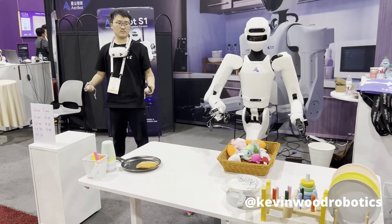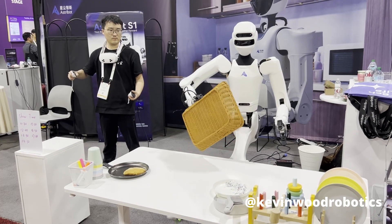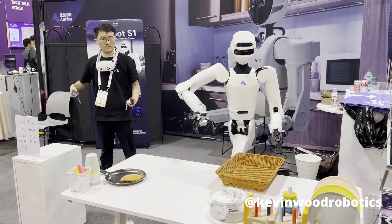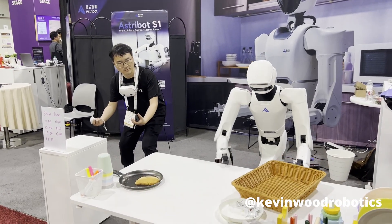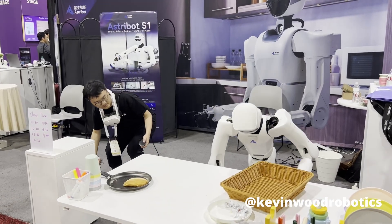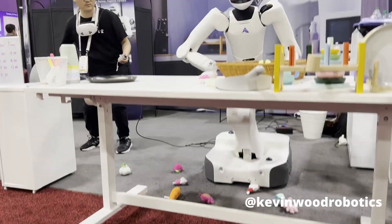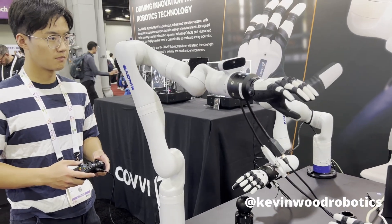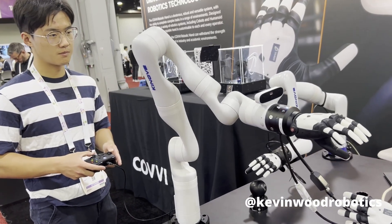Next, we have a humanoid robot on a mobile base being teleoperated by a human user. Here we also have a robotic hand from Covey. This robotic hand can be controlled with a PlayStation controller or it can be controlled using a glove.